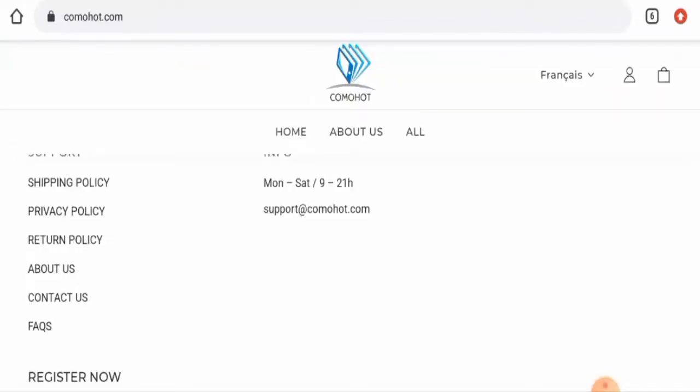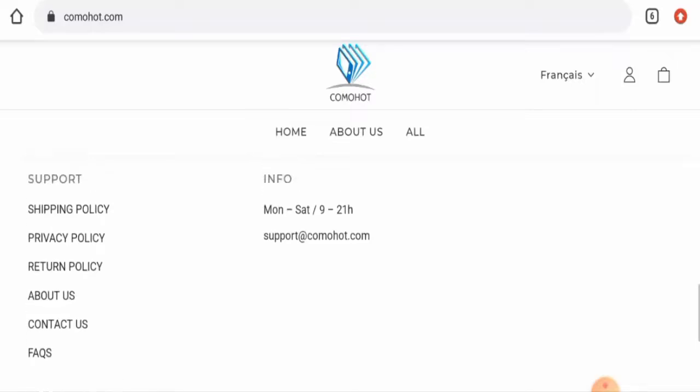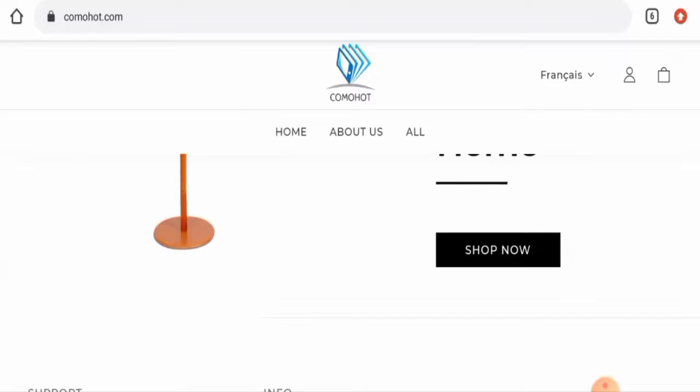Regarding Comohot customer reviews, we did not find a single customer review of this website anywhere. The trust score of this site is only two percent, the trust ranking is not available, and the content quality is plagiarized.